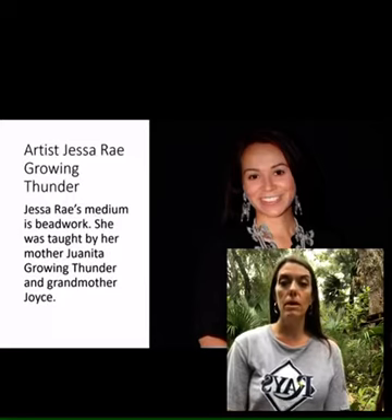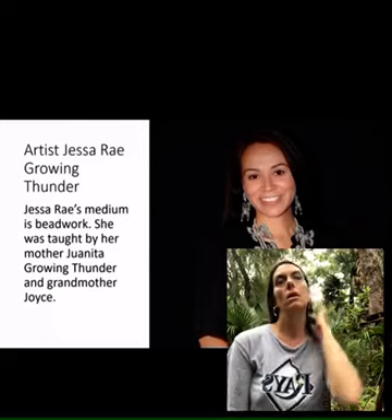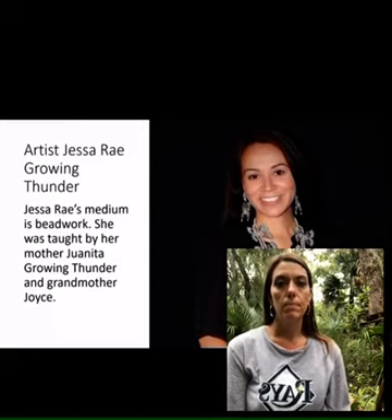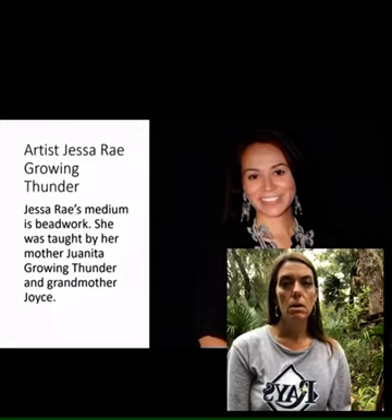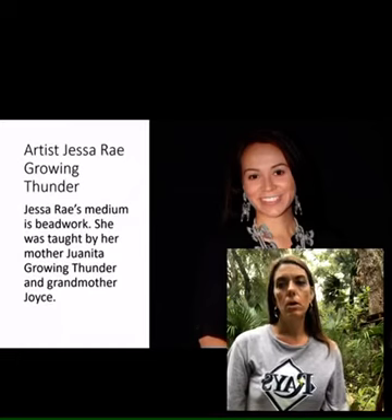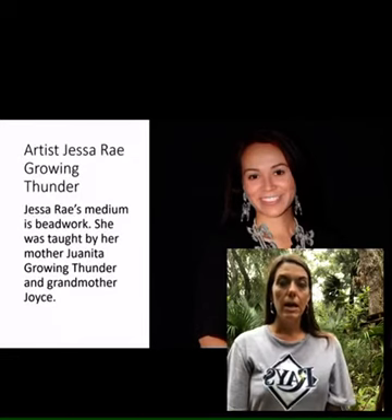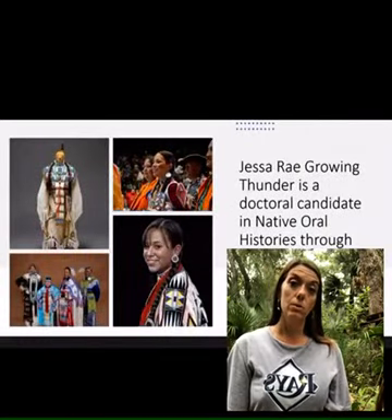This is Jessa Rae Growing Thunder. She's the youngest. She's actually a PhD candidate at the University of California, and her PhD is about oral history and how beadwork tells a story.